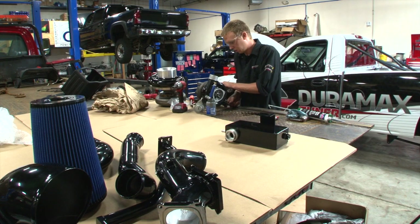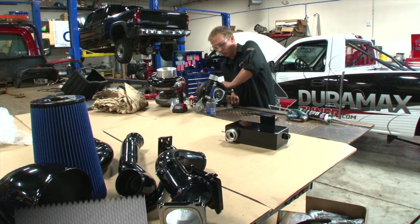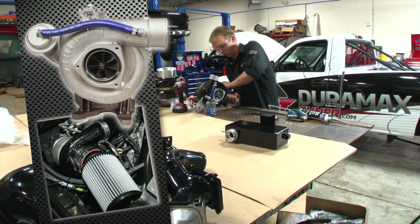We can install whatever performance upgrades you need, including our Stealth series of turbochargers, twin turbo kits, and other fuel system upgrades.